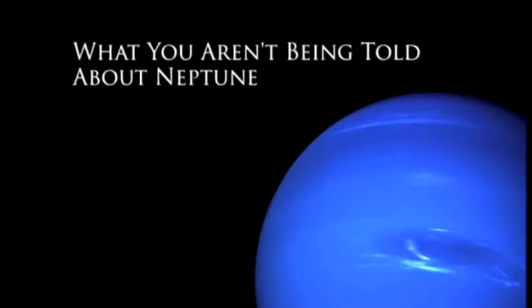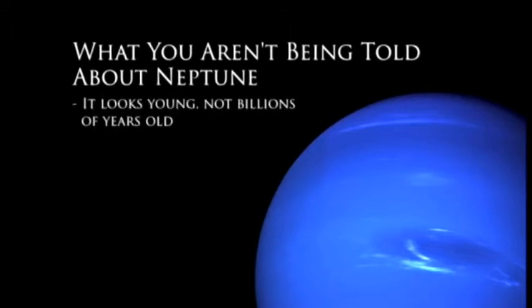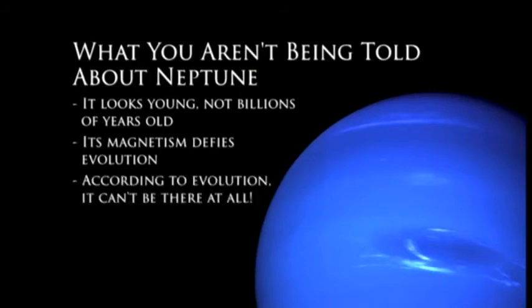So here's what you're not being told about Neptune: it looks young, not billions of years old. It generates energy, it's changing constantly, and it has the most violent winds in the entire solar system. Its magnetic field defies evolutionary models. And the biggest problem is this — according to evolution, it can't be there at all.